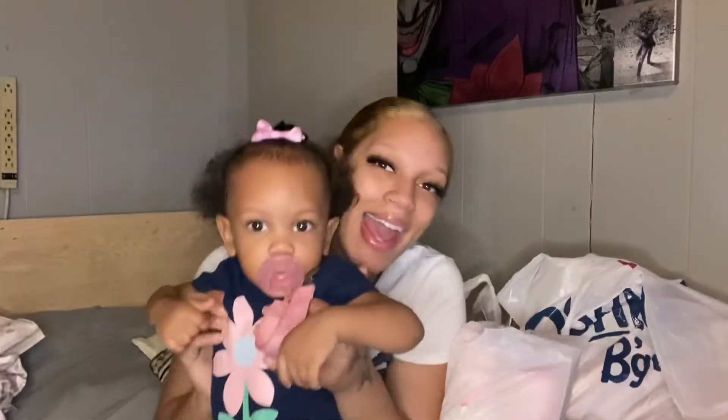My daughter Ari wants to get up here and say hey to y'all. Say hey! She's being shy right now — normally she's not shy at all.